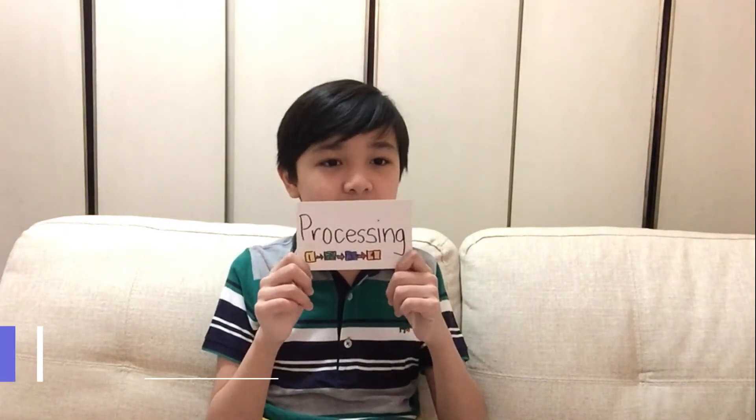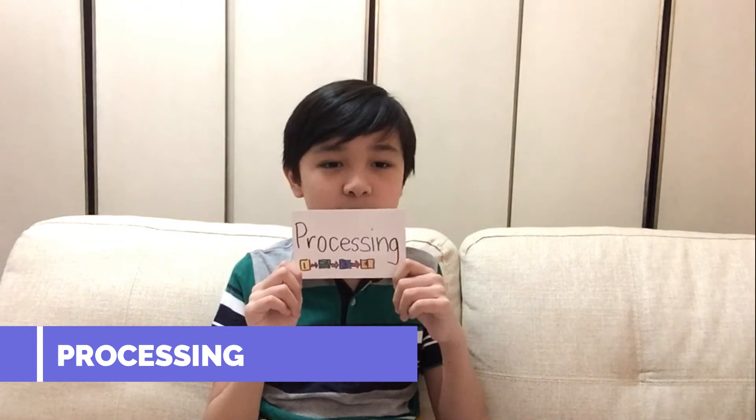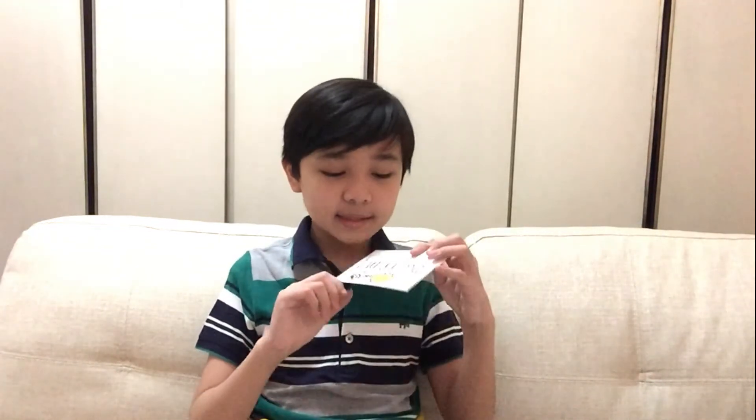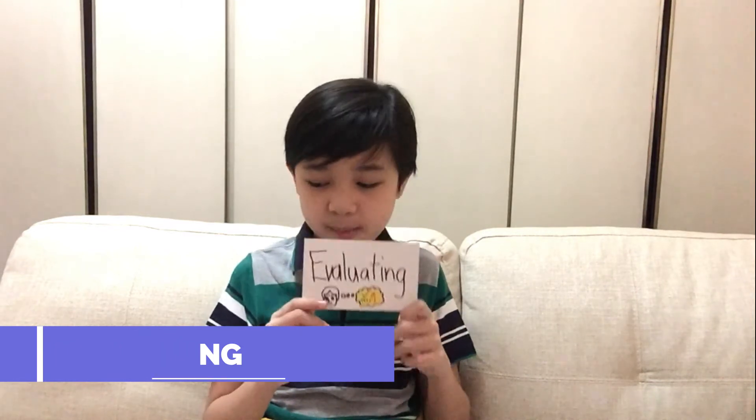Next is processing. It means conducting an experiment, recording data, and analyzing data. Next is evaluating. It means stating a conclusion and recommending improvements.